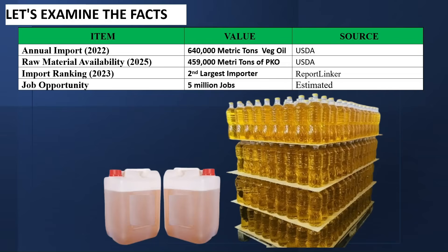According to the United States Department of Agriculture, in 2022, Nigeria imported 640,000 metric tons of vegetable oil. Also, according to the USDA, between 2023 and 2024, Nigeria produced about 459,000 metric tons of Pankina Oil, making Nigeria the largest producer of Pankina Oil in the world. The job opportunity in this industry is estimated at about 5 million jobs, both direct and indirect.